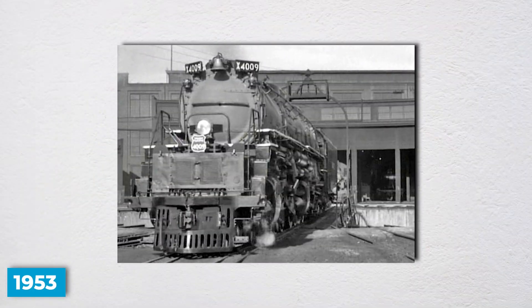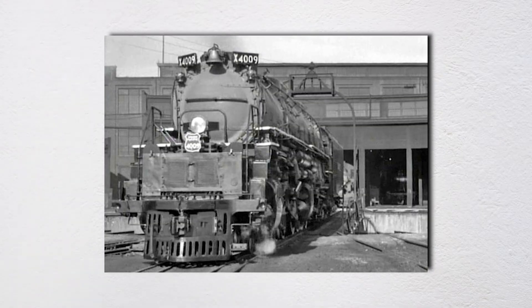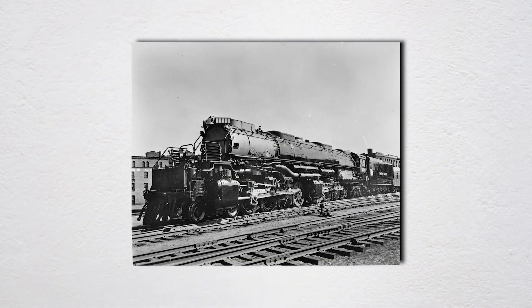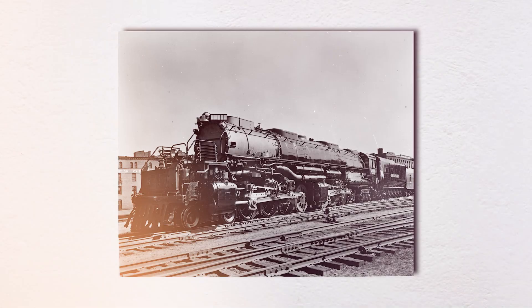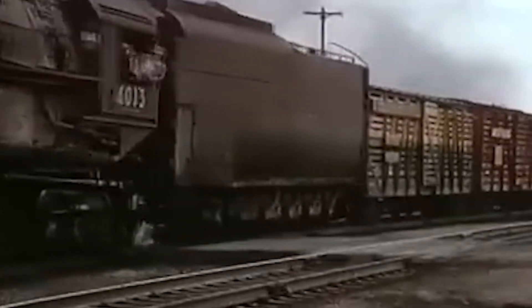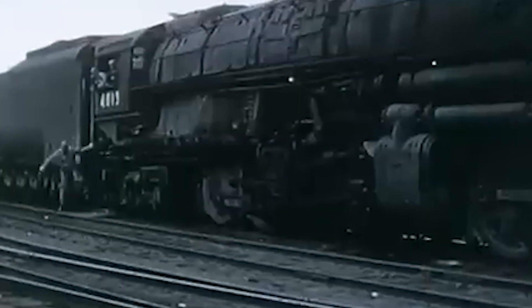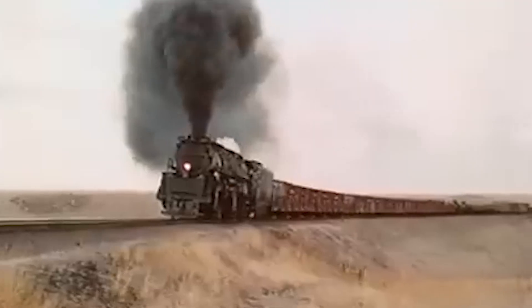By 1953, the Big Boys had been running for over a decade. They'd hauled millions of tons of freight across Wyoming and Utah. They'd proven themselves reliable, efficient, and safe. Number 4005 was no exception. They'd been converted to burn oil instead of coal in 1946, then switched back to coal in 1948 when the oil-burning setup caused heating problems. By April of 1953, it was a veteran locomotive with thousands of miles under its wheels. Nothing about that morning suggested anything could go wrong.